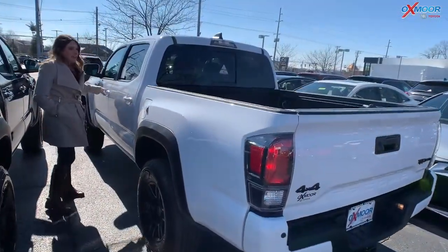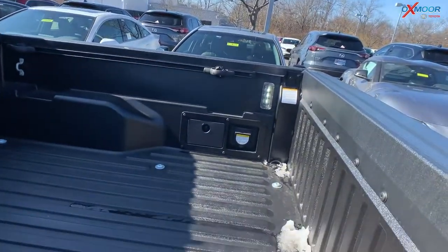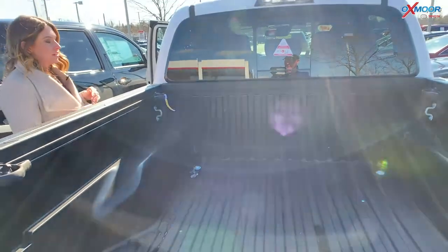One thing that this vehicle does have — if you check it out in the back, once you open the door, the bed light comes on. That's going to be really nice if you're putting something back here at night with no lights on. This is going to be really convenient for that.